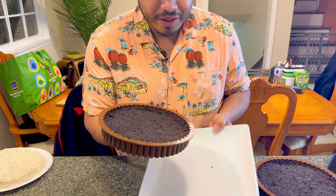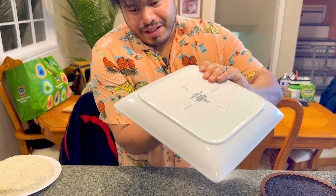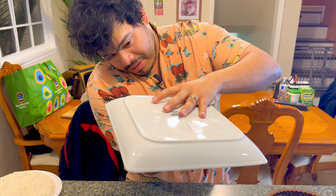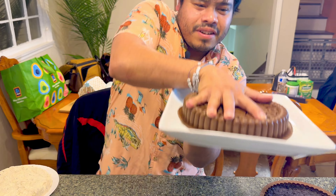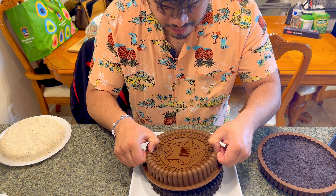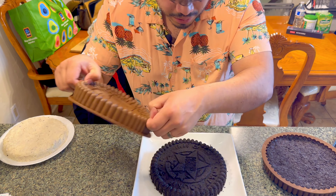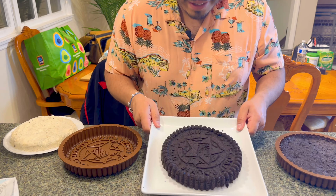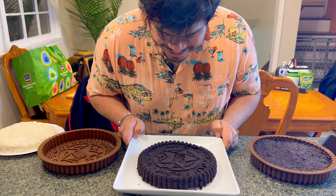It's the moment of truth. Oh God, oh man, here we go. I hope this works. Oh my God, guys — look at that. Dude, that is literally a gigantic cookie. Oh man, it's awesome!